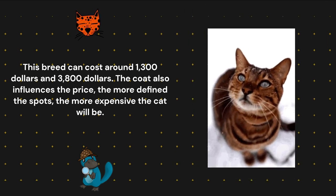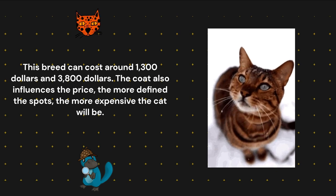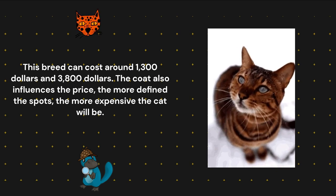This breed can cost around $1,300 to $3,800. The coat also influences the price — the more defined the spots, the more expensive the cat will be.